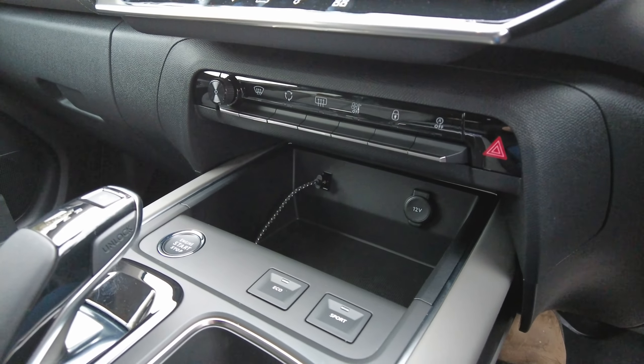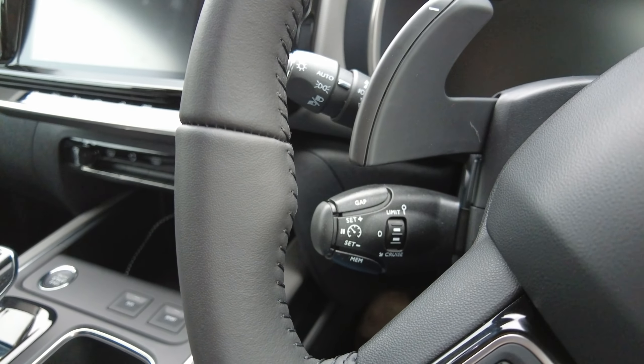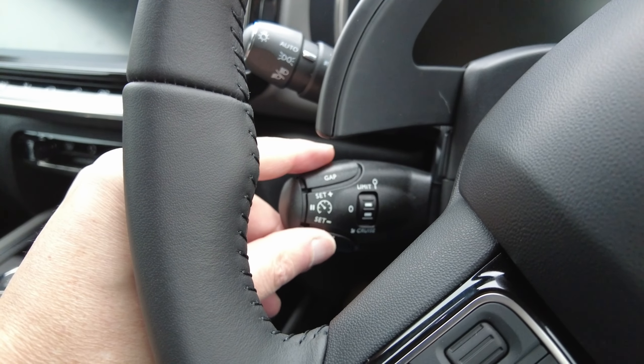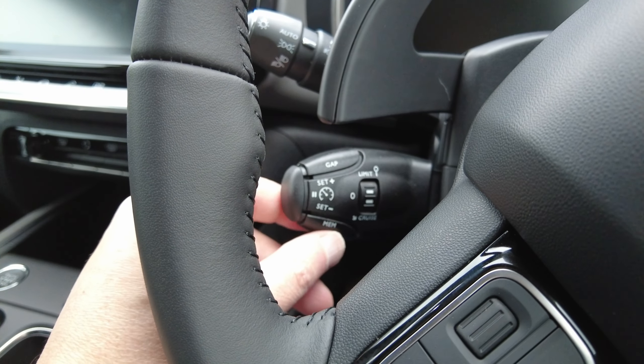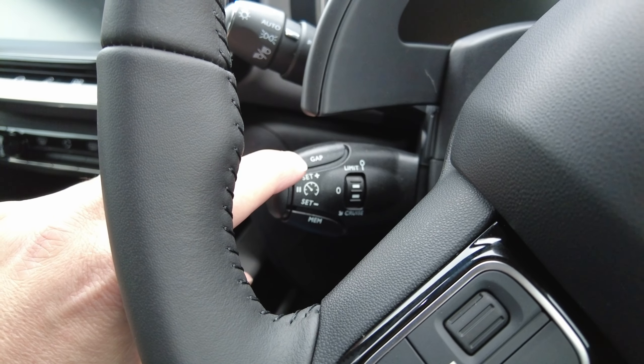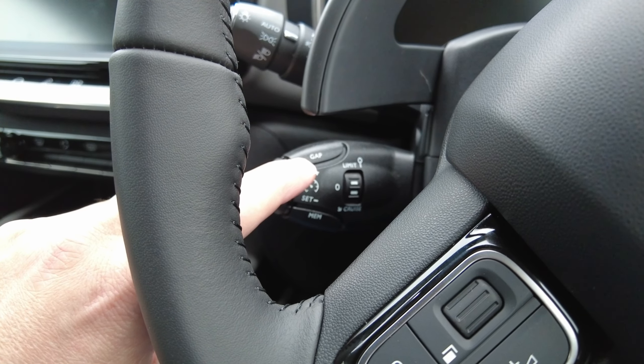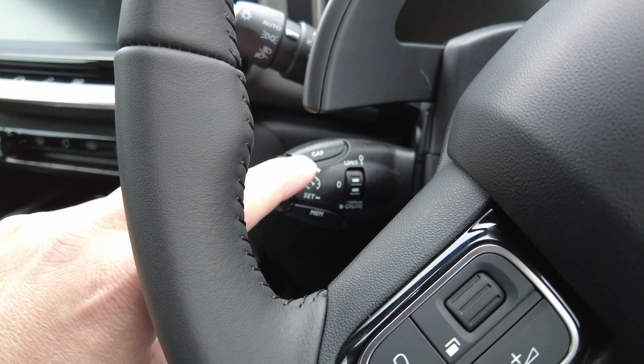Closing the door — we've got cruise control here, and cruise limit. It's adaptive as well, so you can set the gap between you and the car in front. If the car in front slows down, this car will slow down, and if the car in front speeds up, this car will speed up.